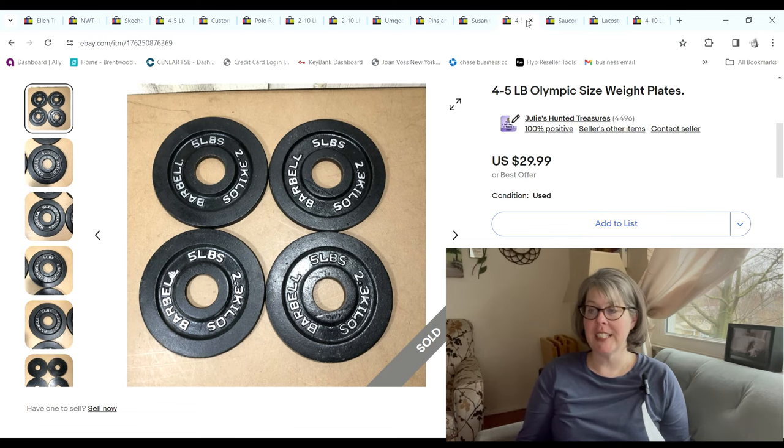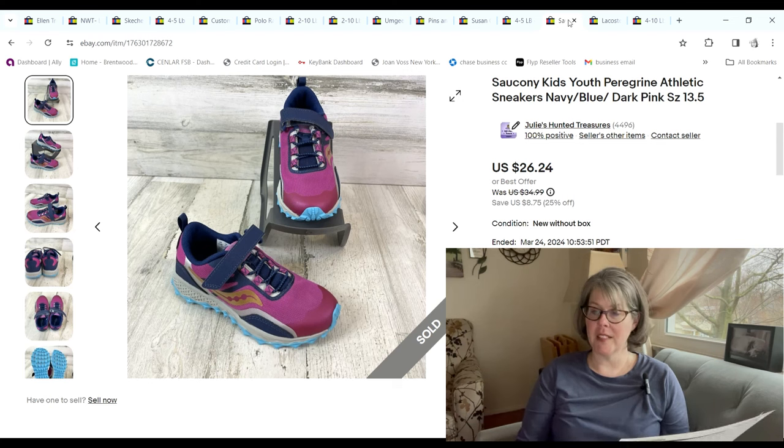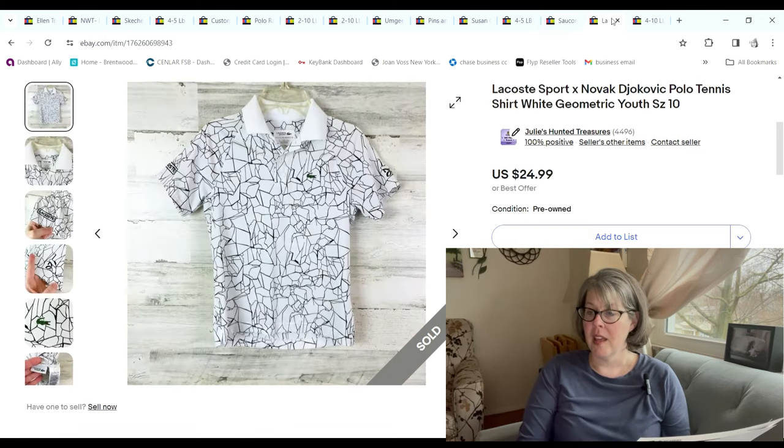These four five-pound Olympic weight plates sold for $26.99; we paid $6 and we made a $15.16 profit. I got these kids' Cicconi shoes on 99-cent day — I rarely ever buy kids' shoes but they looked in such great condition. Someone ended up sending me an offer for $20; I accepted and we made a $13.32 profit.